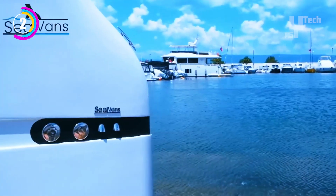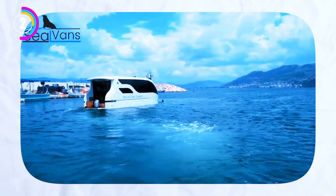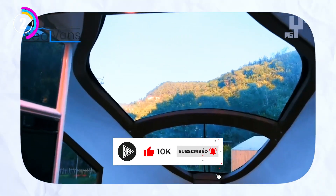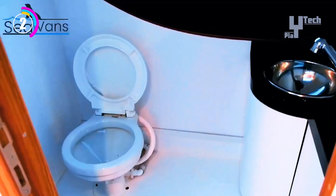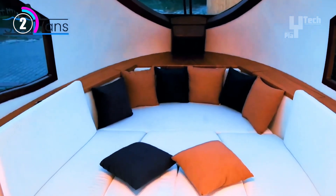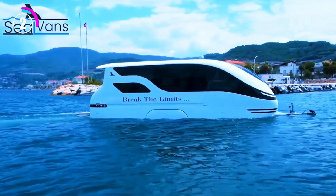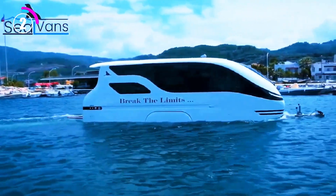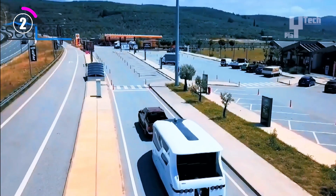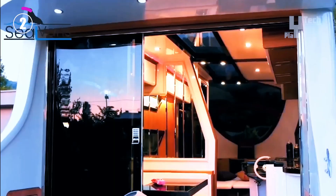They seamlessly transform into houseboats when it's time to go on a water exploration, allowing you to travel through canals and dock at scenic spots. Certain models even have onboard power and water supplies for brief periods spent off the grid. Silvans are designed to accommodate intrepid travelers who want the flexibility to visit places on land and in water. While mass-produced models are still unavailable, a number of manufacturers, including Silvans and Caravan Boat, provide distinctive, specially designed alternatives.